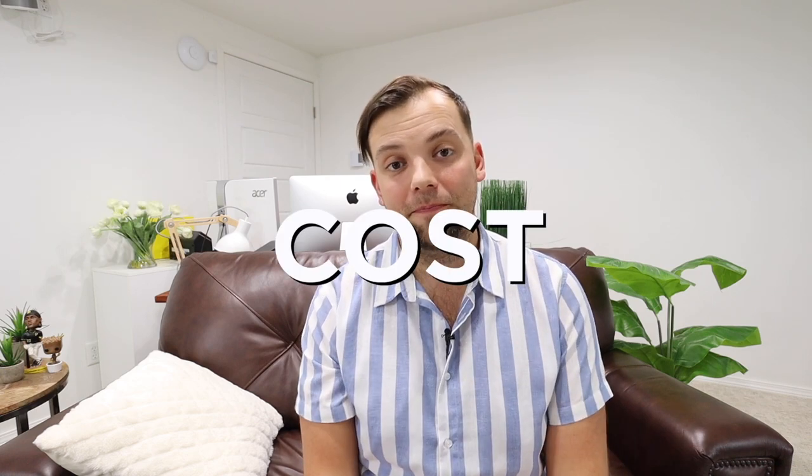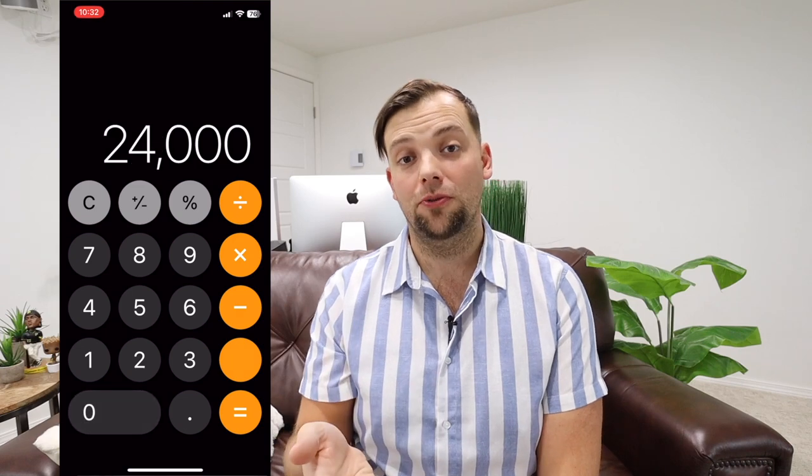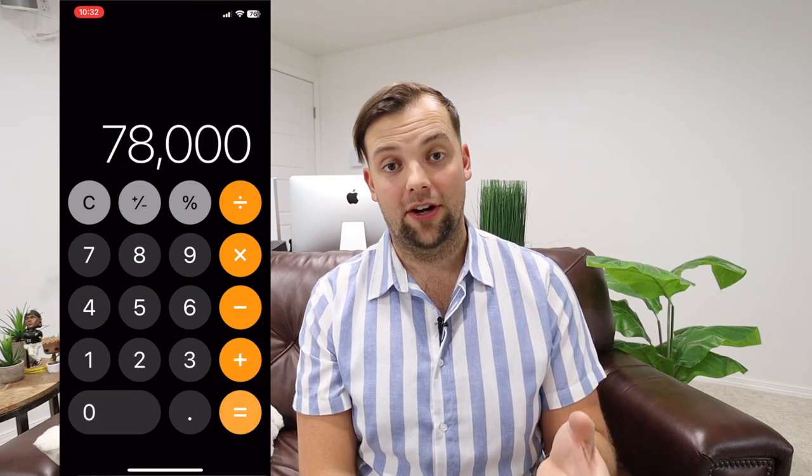We stayed for three nights in September of 2022 — Tuesday, Wednesday, Thursday. Hyatt considered this to be two off-peak nights and one regular night. So we paid 24,000 points for each of the first two nights and 30,000 points for the third night.